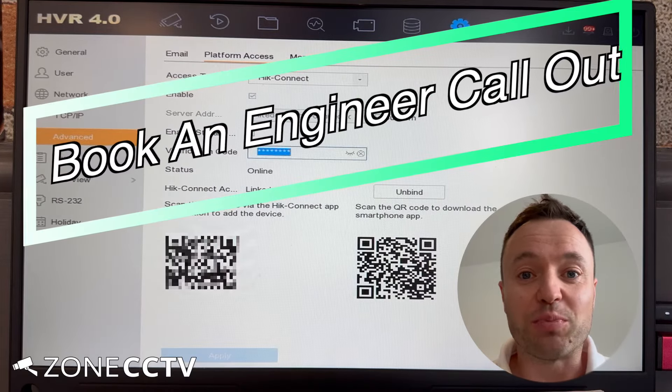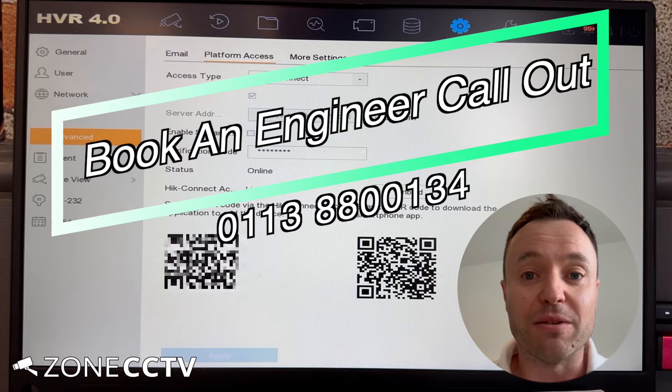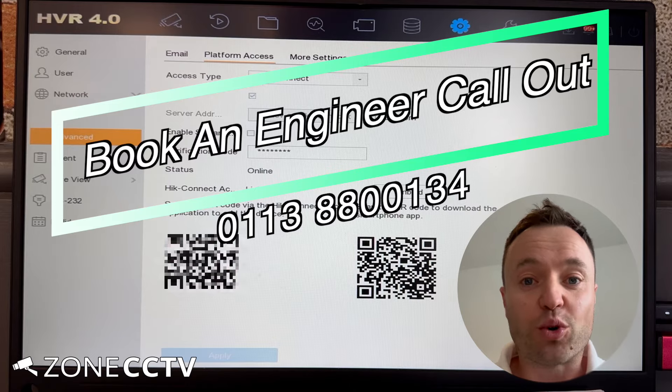If you still need help, you can contact Zone CCTV and we can book out an engineer visit to get you back online with your system. The engineer call out would be charged for. If we don't cover your area, we may know another installer that does and we'll be able to recommend somebody.